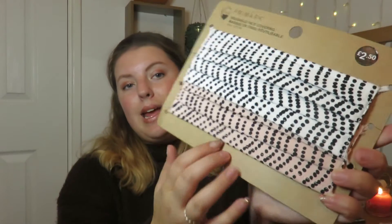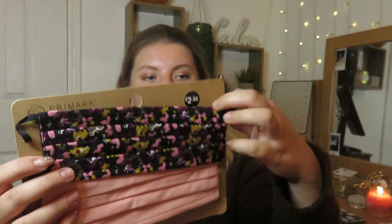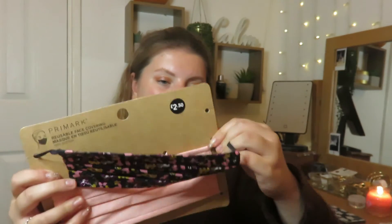I'm quite excited about this next purchase — I've got some new face masks. Primark now have their own reusable face masks, which I think is incredible. They're £2.50 for a set of two and they're so cute. The first ones I got were these polka dot ones — there's a black and white one and a pink and black one. They feel really good quality, 100% cotton. £2.50 for two is really really good.